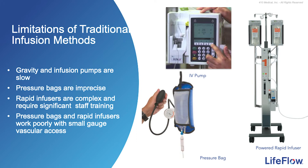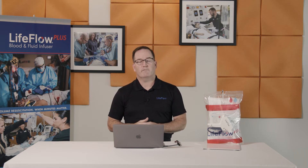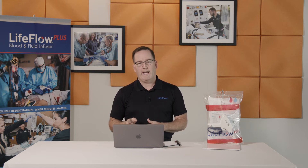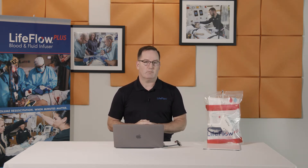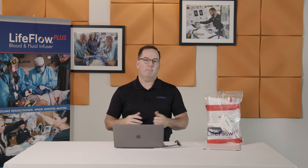Now let's talk about the limitations of traditional infusion methods. Gravity and infusion pumps are slow. In the hospital setting, if a physician orders a fluid bolus, most often that fluid is put on an infusion pump at a rate of 999 mLs an hour — that's one hour per liter of fluids, if you have good vascular access. On a smaller IV with a pressure bag, that time may be 30 minutes. In the EMS setting, gravity and pressure bags are often our only option, and recent studies have shown that agencies are only able to administer between 300 and 400 mLs during transport.